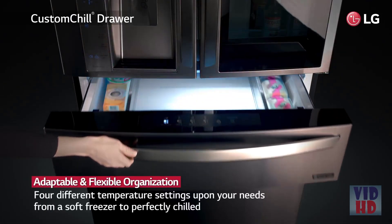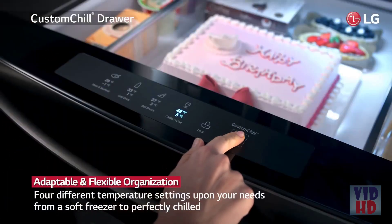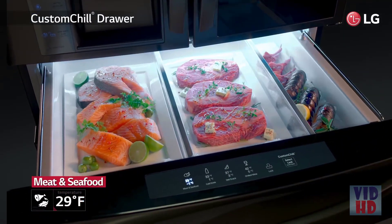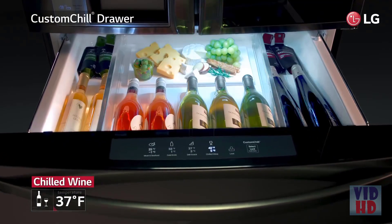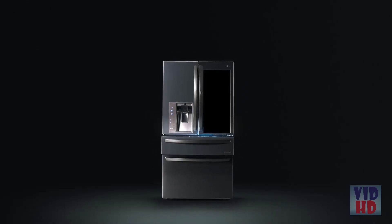The custom-chill drawer gives you additional refrigerator or soft freezer space when you need it most. The versatile drawer features four temperature settings. Use it as a soft freezer space or create another place for fresh foods. Whatever you decide, the adjustable dividers make it superbly simple to take usable space up a notch.